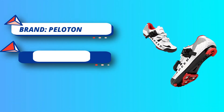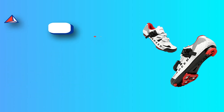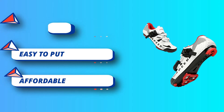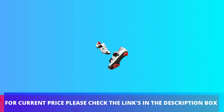You will get men's and women's cycling shoes with delta cleats, perfect for delta indoor cycling and road biking. A wrench for cleat installation is also included. The sole is harder than casual shoes for better power transfer to the pedal, and the locking mechanism helps protect the knee and correct riding posture. For the current price, please check the links in the description box.